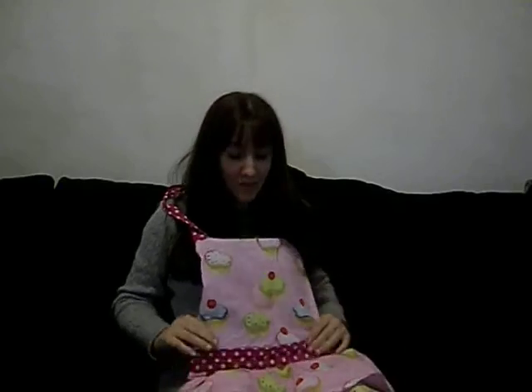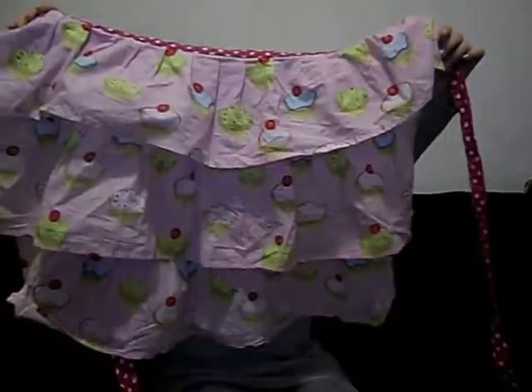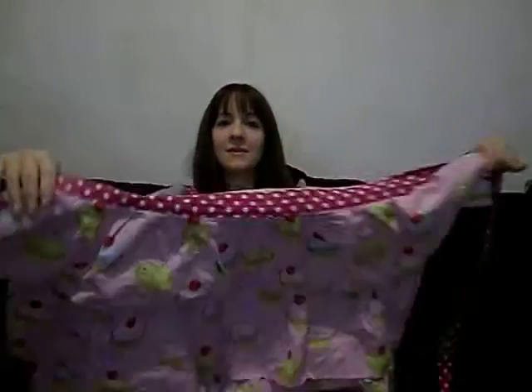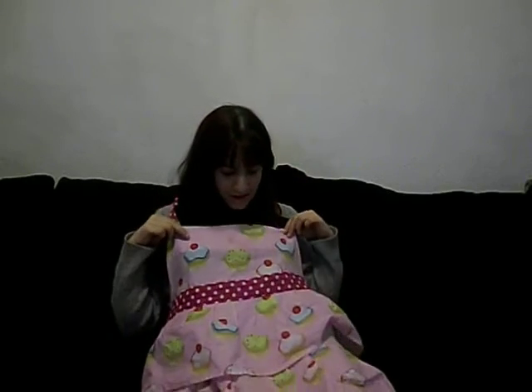This cupcake one is really cute. I got these a couple days ago — I wanted to do this video sooner. This one's a little dirty because it's been used already. Yeah, my kids really like this one a lot — my girls think it's cute.